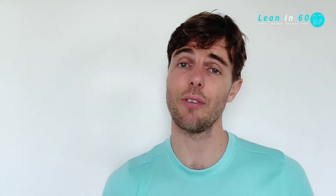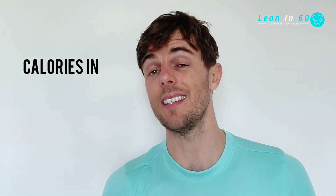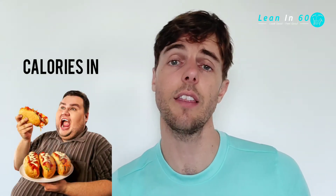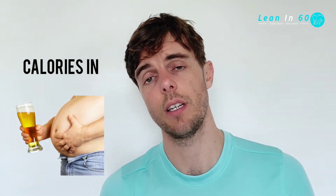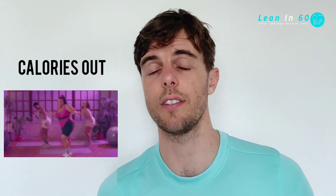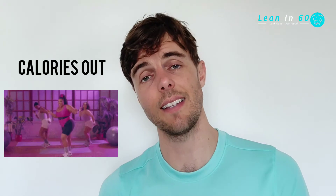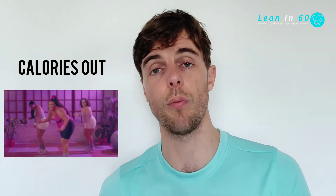An easy way to think about this is calories into your body and then calories out of your body. Calories in is anything you're going to eat — anything you consume that has calories, whether it be liquid or solid. Calories out is your daily expenditure: how much you're exercising, how much you're walking, and the intensity, frequency, and duration of that exercise or movement.